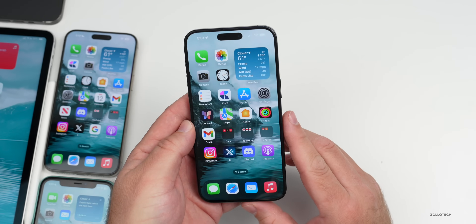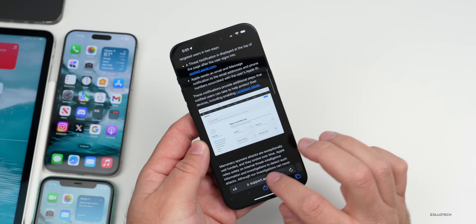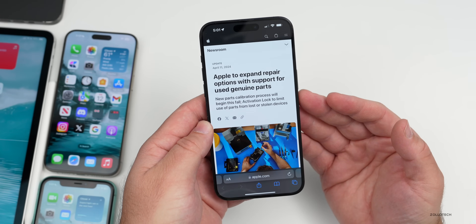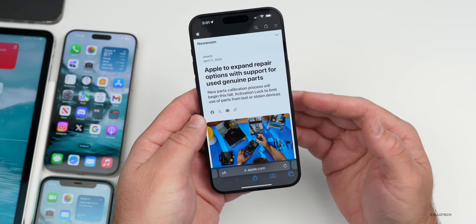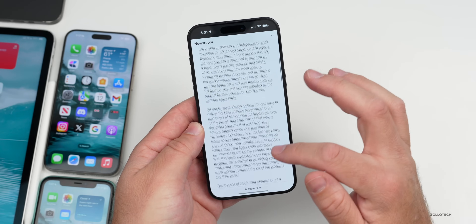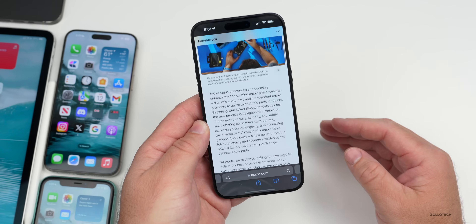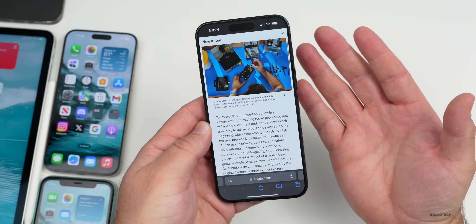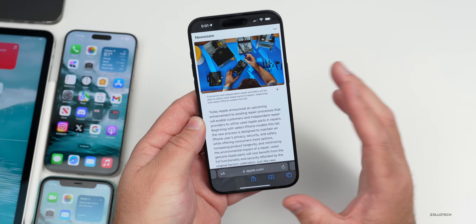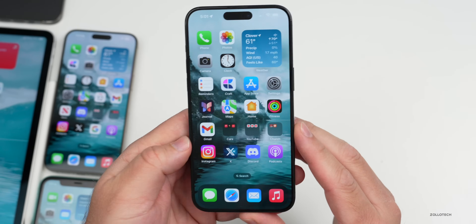Apple will now allow repairs to use genuine used parts with certain iPhones. Apple announced this on their website: 'Apple to expand repair options with support for used genuine parts.' A new parts calibration process will begin this fall, probably with iOS 18. Service centers and others can use used parts without them failing to work — swapping displays was a big pain point before, but now there'll be ways to pair them as well.